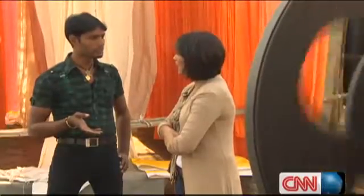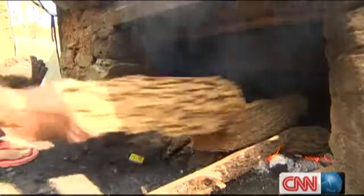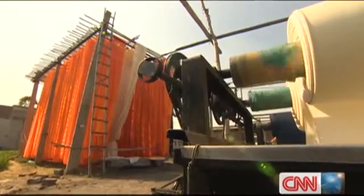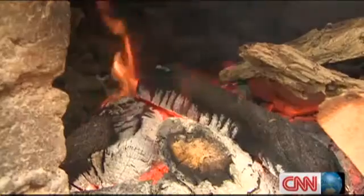We use wood to boil the water, explains Biru Yadav, who runs this small dyeing unit. We use about four large bundles of wood every day. India's textile industry is the largest manufacturing sector in the country and one of its oldest. It's also one of the worst polluting.